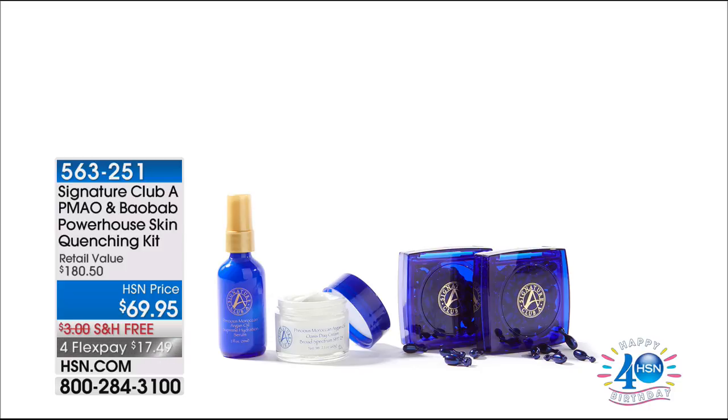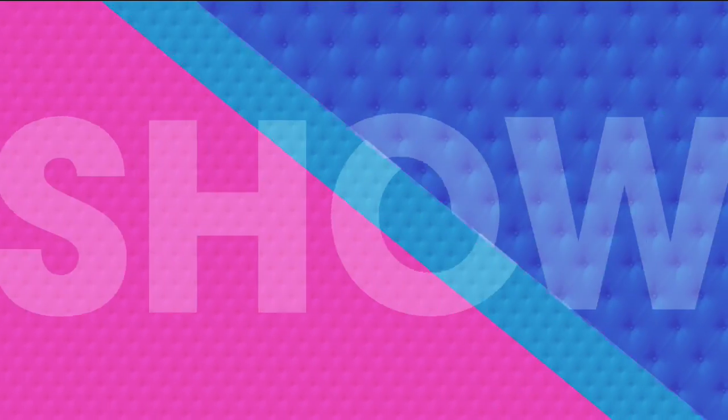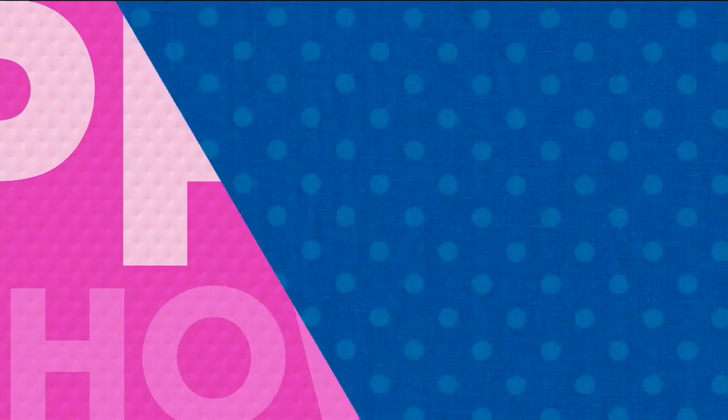This is a huge value — we've got free shipping and four flexible payments of $17.49. If you want the ultimate in hydration, if you've got dry skin especially in the summertime when that sun is hot — all of it is doubles. Doubles. We never had this before. And that's coming up, so stay tuned. Double up on the day cream, double up on the serum, and double up on the capsules. But now is the time for our showstopper.